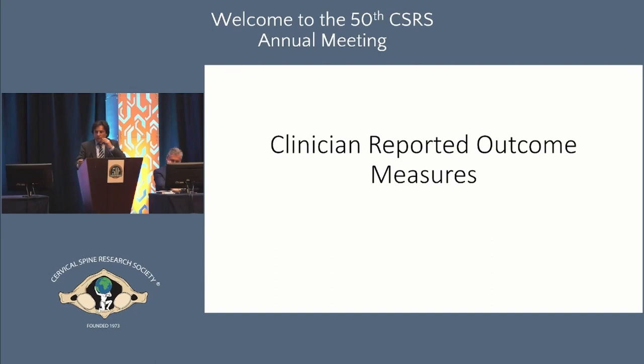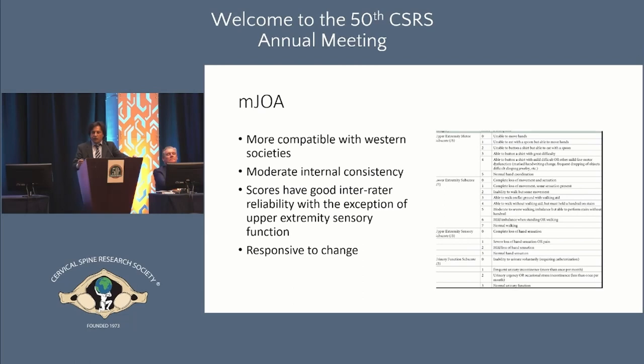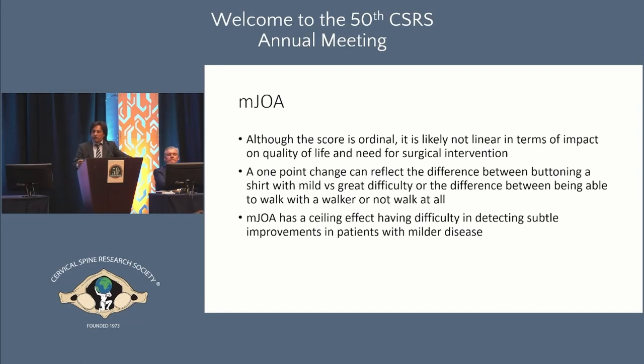Clinician-reported outcome measures: the mJOA is more compatible with Western societies. It has moderate internal consistency and good reliability — with the exception of upper extremity sensory function — and is responsive to change. However, although ordinal, it is not linear in terms of impact on quality of life. A one-point change can reflect the difference between buttoning a shirt with mild versus great difficulty, or walking with a walker versus not walking at all. It also has a ceiling effect making it difficult to detect subtle improvements in milder disease.